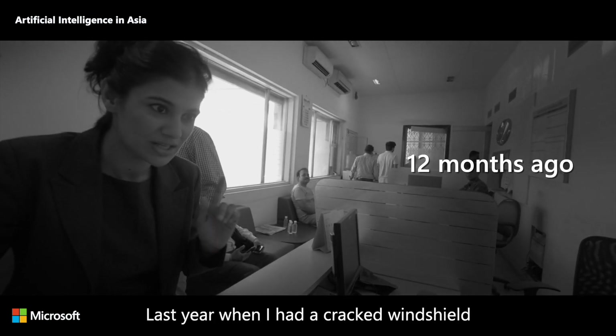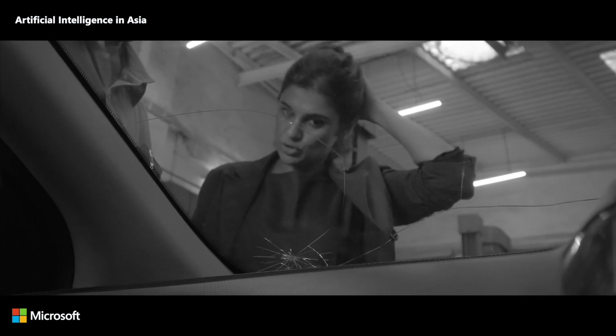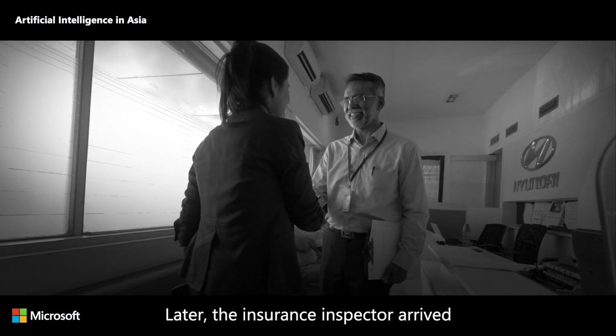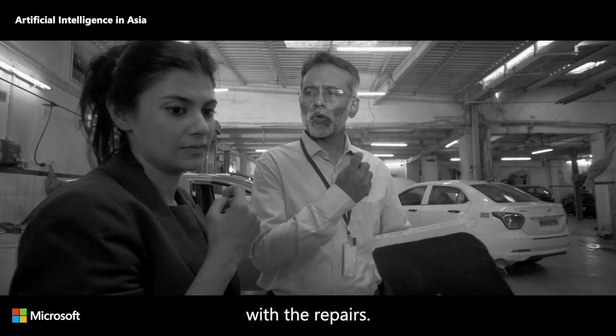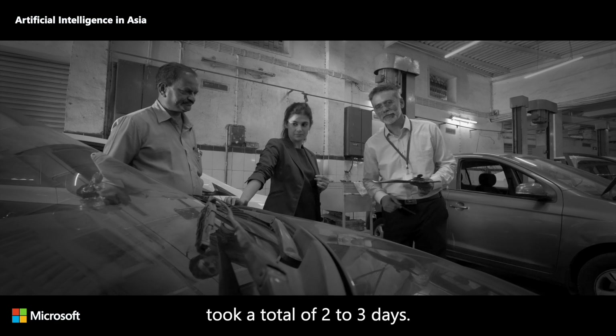Last year when I had a cracked windshield, I had to take my car to the service center and wait in line. Then the engineer reviewed the damage and estimated costs manually. Later, the insurance inspector arrived to approve the cost, and only then could I go ahead with the repairs.